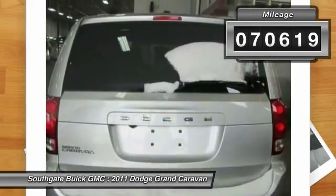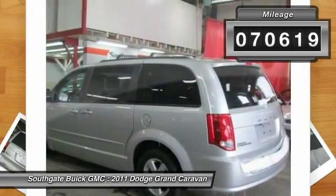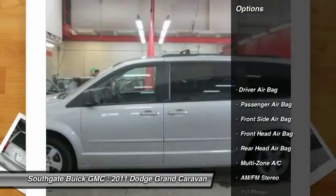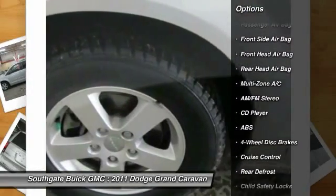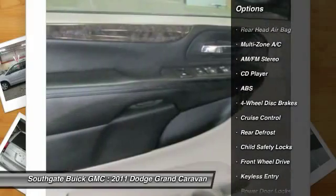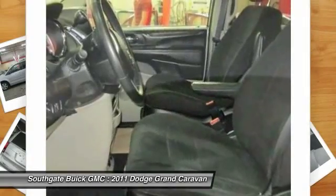This vehicle has less than 75,000 miles. Here are some of this vehicle's great options: steering wheel audio controls, anti-lock braking system, stability control, traction control, and power steering.